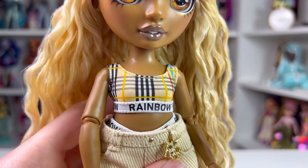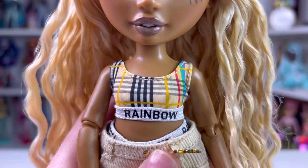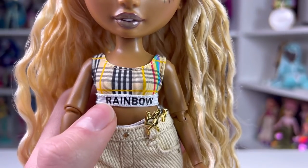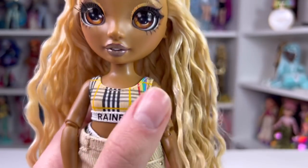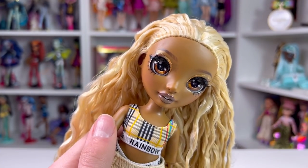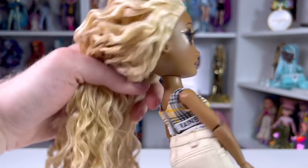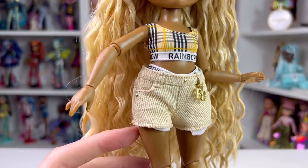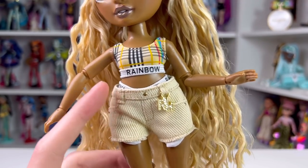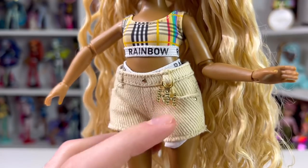She has earring holes but no earrings. Moving down to her outfit — she's keeping with that Burberry plaid look. She has a little sports-bra-style bikini top in a sand color with black, white, and gray lines, some yellow, and rainbow striping. It has a white band around it that says 'Rainbow' in black. A lot of people online have been wondering why they're repping Rainbow High when they're going to Pacific Coast High, which is a completely different, more elite school. The top velcros in the back. She's also wearing some beige corduroy shorts with real working pocket details, belt loops, little gold buttons, and stitching work.